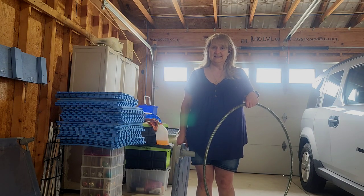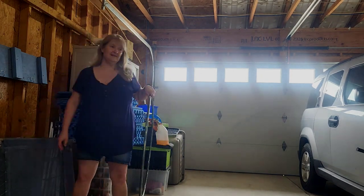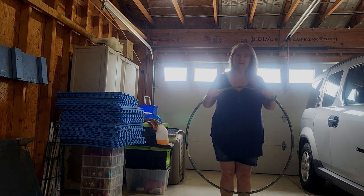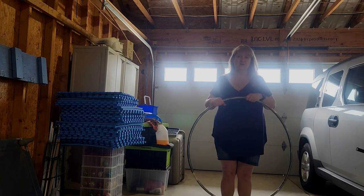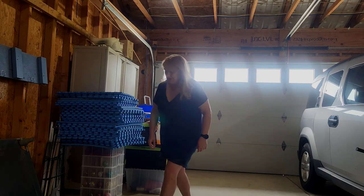I'm going to try to get Gypsy's attention and we'll see how this goes. This is kind of an experiment — I've never taught a dog this before. Excuse my messy garage, I'm still working on my little garage project.